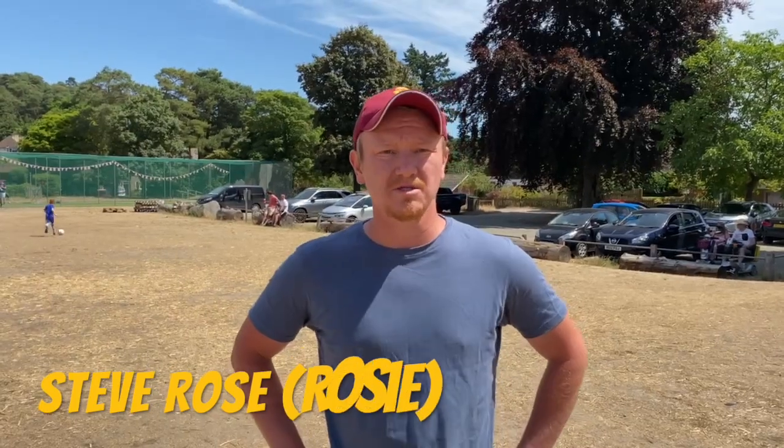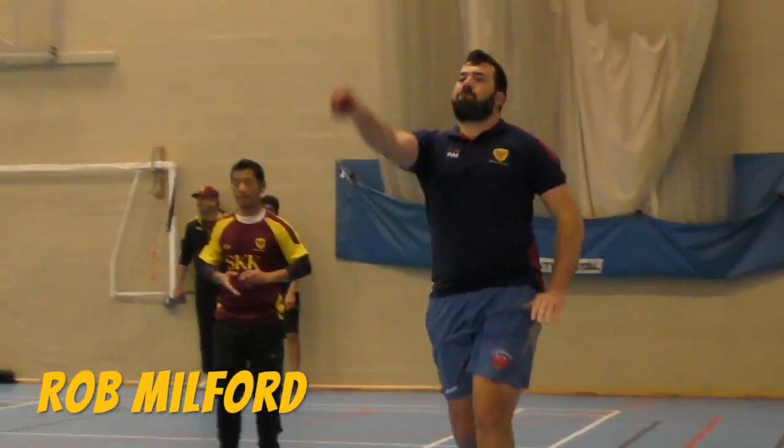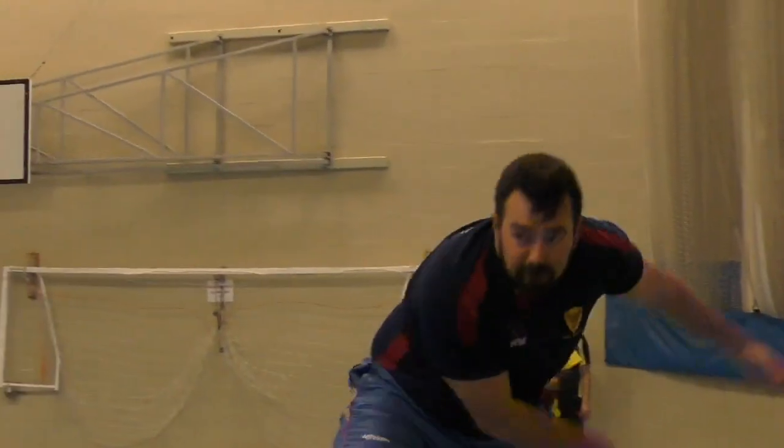Moving on to my middle order - three choices, and the first one is fairly logical. Steve Rose, club vice-captain - he's my number three. Then I've been a bit clever: I've included another all-rounder, Rob Milford, club coach. Excellent first-eleven batsman, got another hundred last season, and also a really decent seam bowler - gets a bit of away swing, picks up off the wicket. An obvious choice you'd definitely want in your side.